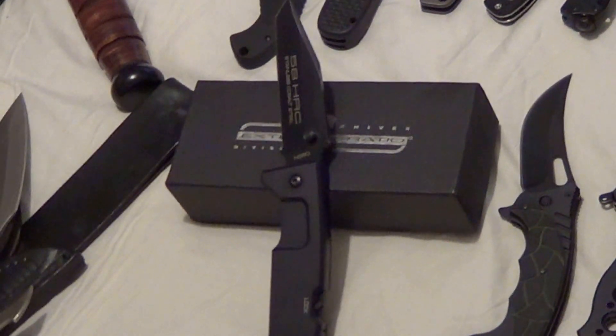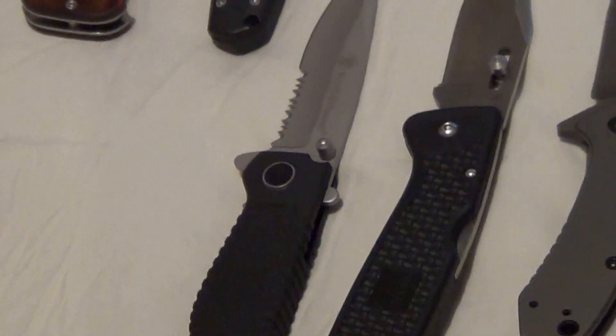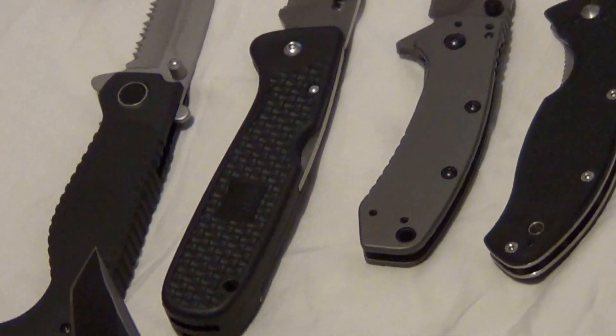Moving on — we got a Smith & Wesson cheap folder. And we have the SOG Auto Clip.